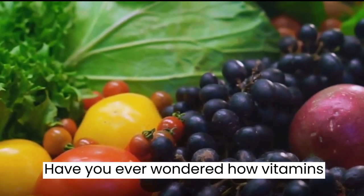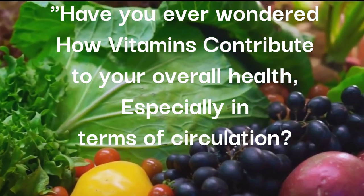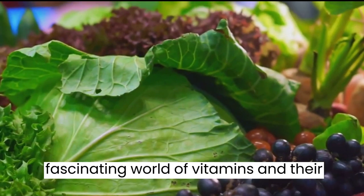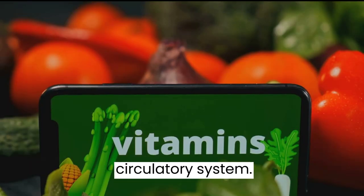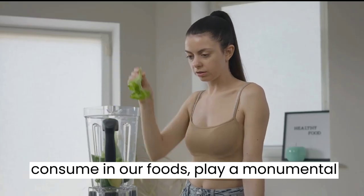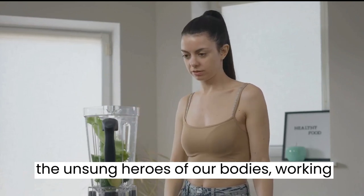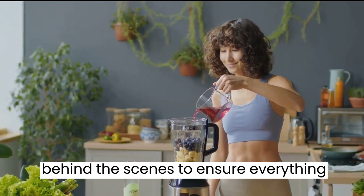Have you ever wondered how vitamins contribute to your overall health, especially in terms of circulation? We're about to embark on a journey through the fascinating world of vitamins and their role in maintaining a healthy circulatory system. Vitamins, those little compounds we consume in our foods, play a monumental role in our overall health. They are like the unsung heroes of our bodies, working behind the scenes to ensure everything runs smoothly.